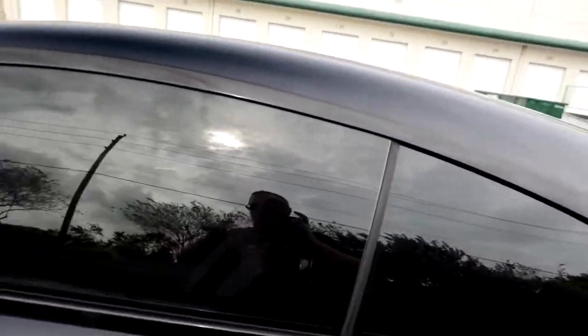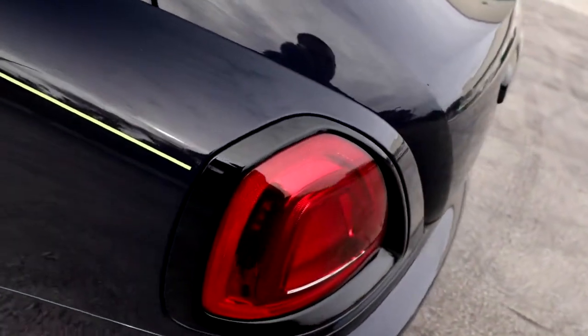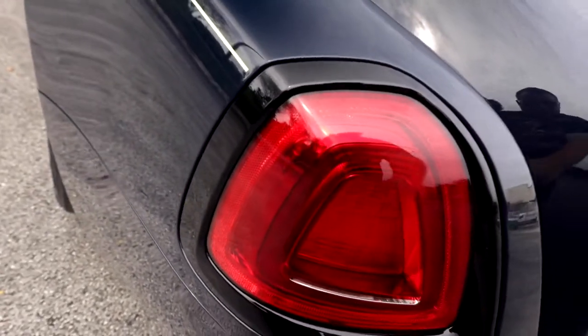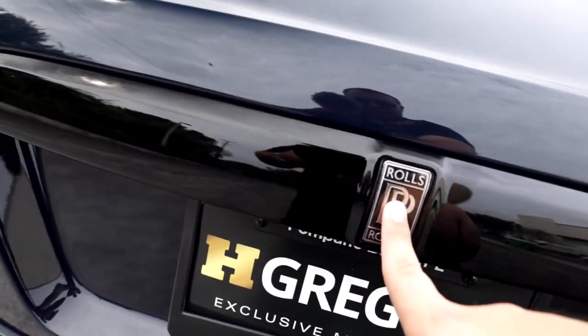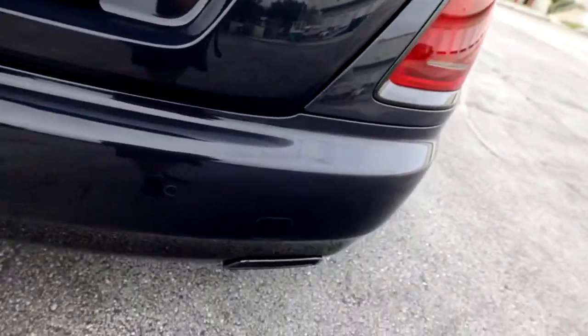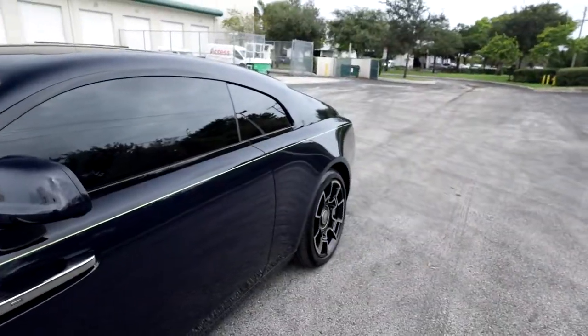All the window trim — basically the entire window frame — is gloss black. The taillight bezels are also gloss black. The trim piece at the rear with the Rolls-Royce logo in the middle is blacked out, and the exhaust tips are a nice gloss black as well.